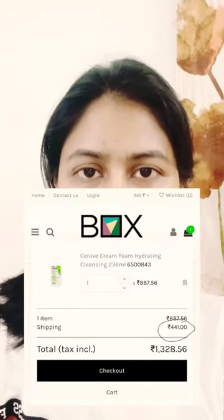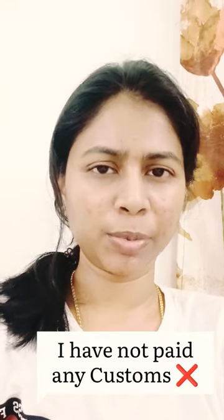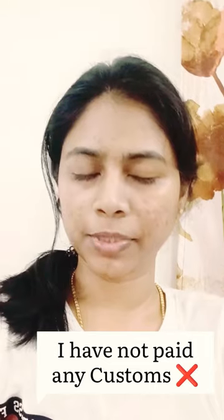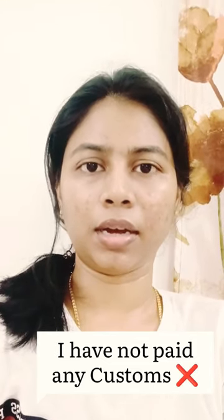You have to pay shipping, and it is nowhere mentioned on the website that they are not charging any customs. But I have ordered multiple times from the website and I did not pay customs even once, so I think the customs are not applicable for the products on the website.